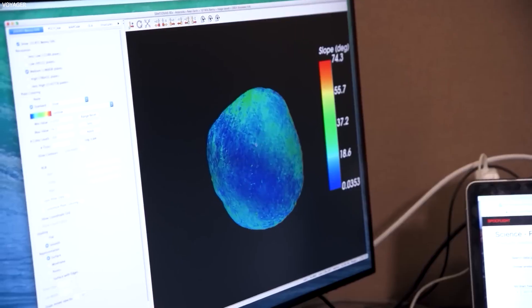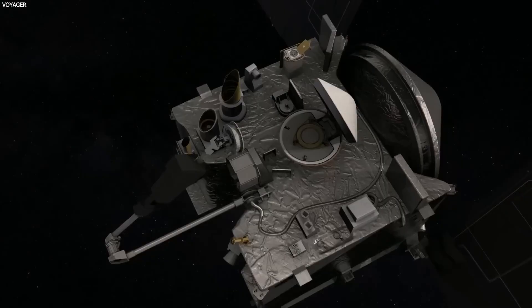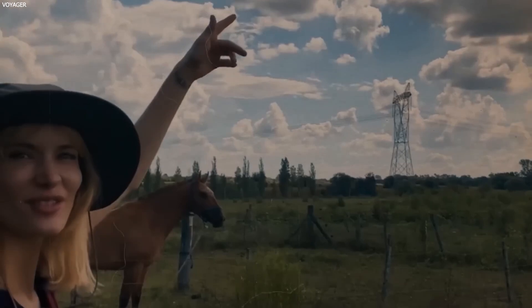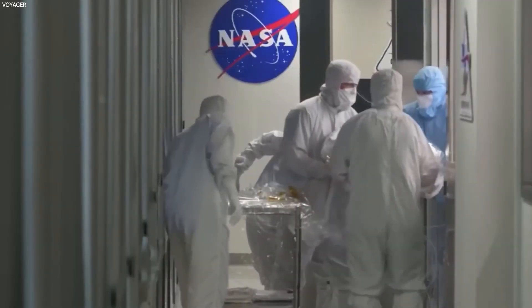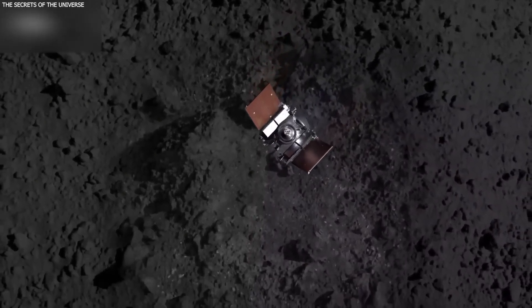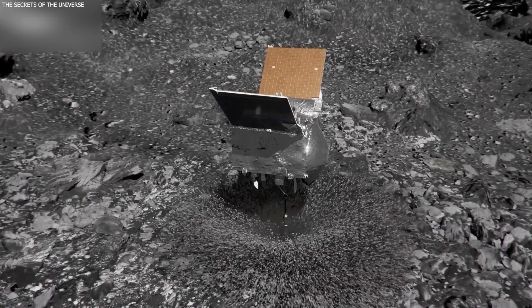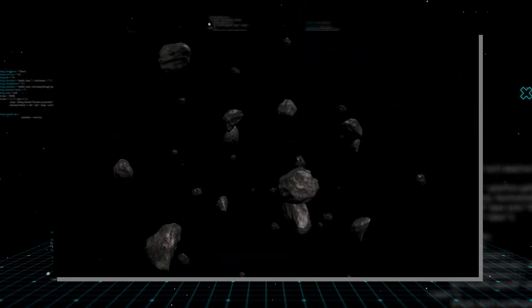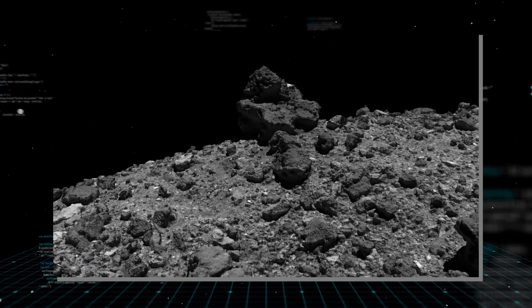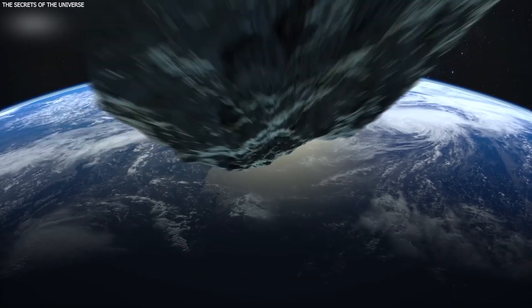Studying asteroids like Bennu is not just about satisfying curiosity about the universe — it's about understanding our origins, the possibility of life beyond Earth, and preparing for a future where space exploration becomes integral to our civilization. As NASA turns the page on the successful OSIRIS-REx mission, a new chapter begins: the OSIRIS-APEX mission, which sets its sights on the asteroid Apophis. Measuring approximately 1,100 feet in diameter, Apophis is classified as a potentially hazardous asteroid due to its proximity to Earth's orbit. In April 2029, scientists predict Apophis will make a close approach to Earth, offering an unprecedented opportunity for detailed study.